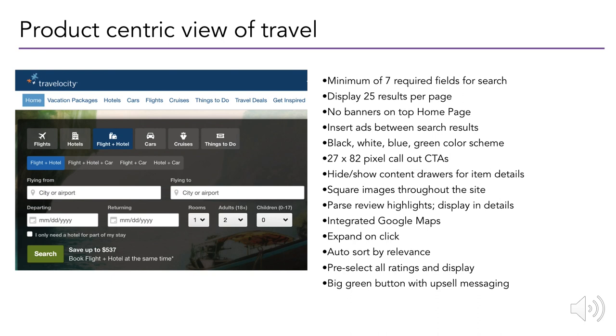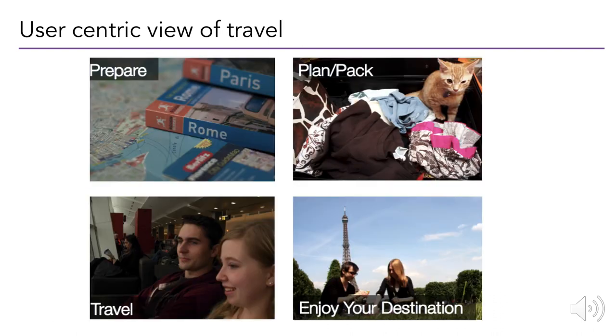When users travel, these are the types of goals they have in mind: prepare, plan — maybe there are things like kids or logistics getting in your way while you try to pack. There's the experience of travel itself, including getting to the airport or train station, and all the tasks and inconveniences that go with it. Finally you get to enjoy your destination, and then there's always the trip back home. As people building products and websites and applications, we need to be thinking about these goals — not whether something has 20 search results — because solutions should only come about as answers to the right question.